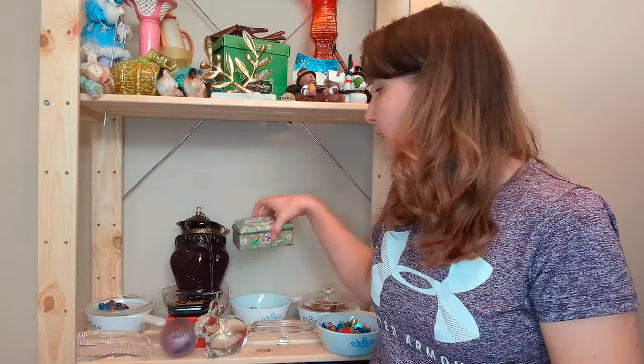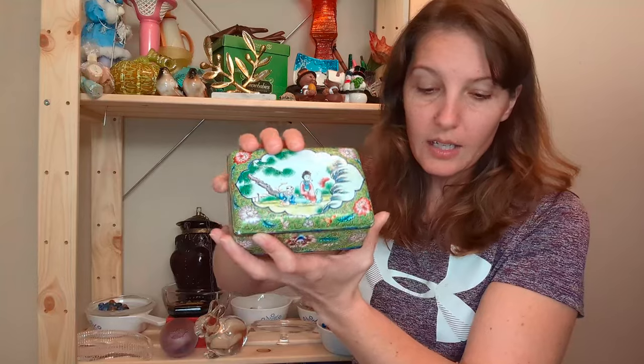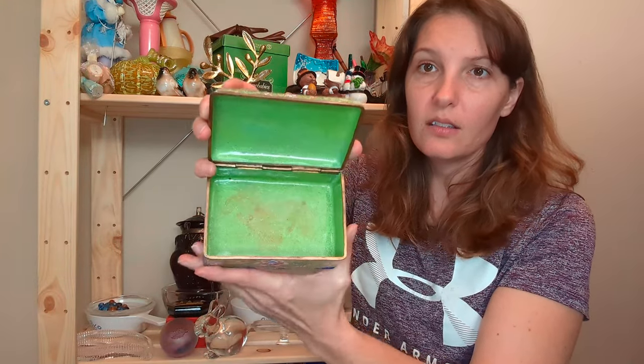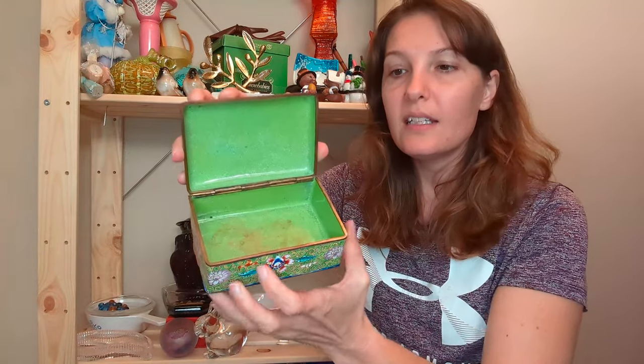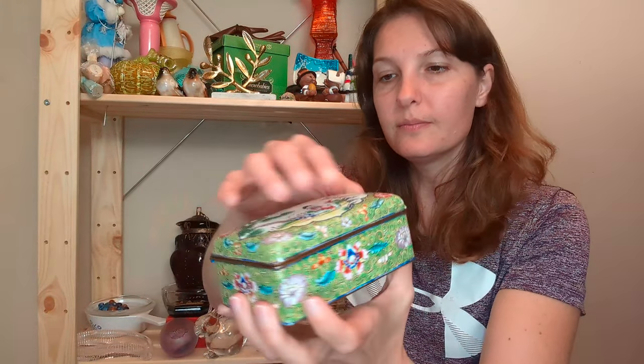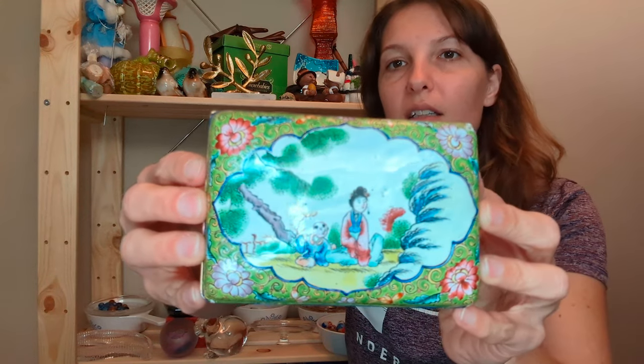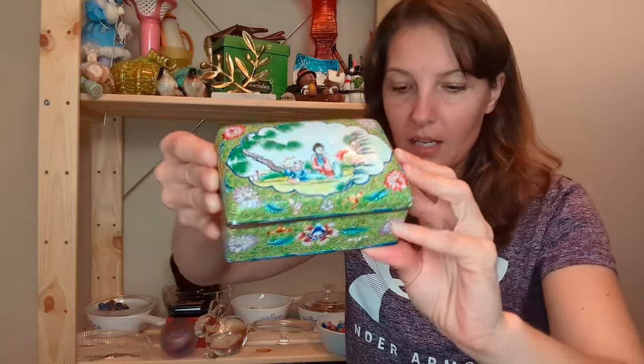And the next thing that I would like to show you guys is this other box. And this is an enamel cloisonné box and it is really neat. I do believe that this is an antique box and it is actually enamel on copper — you can see the little copper outline here. Here is what the bottom looks like — you have this beautiful floral design on the outside and a really neat hand painted design on the front. I did pay $4 for this and I believe I'll go ahead and list it for around $75. I usually will take a decent offer. If somebody offers me something decent I usually do take it — sometimes I put things up a little bit higher just to see if somebody wants to buy it at that price.